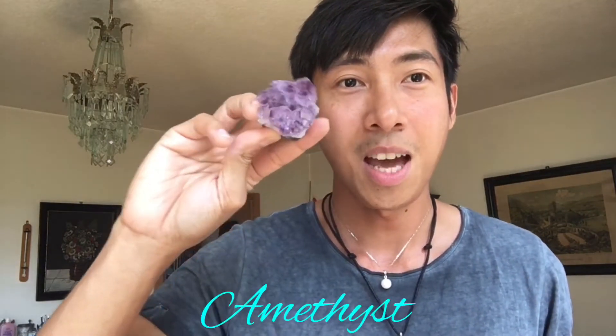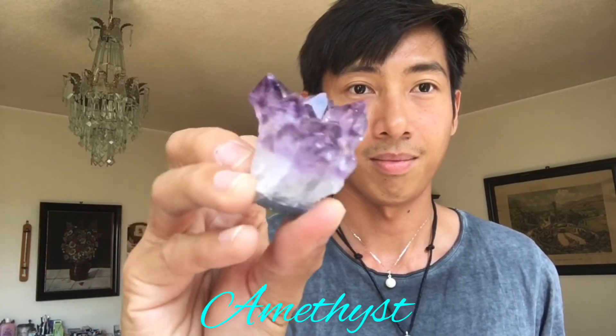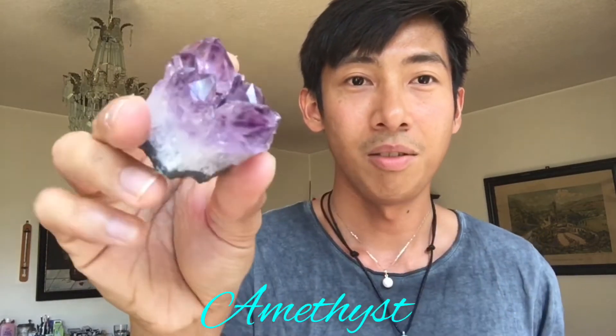Next we have — I think every gem collector has this — amethyst! This is my favorite one. Very calming.